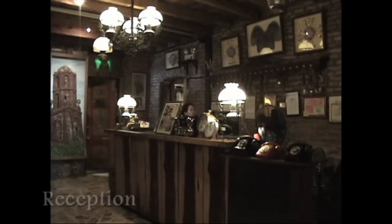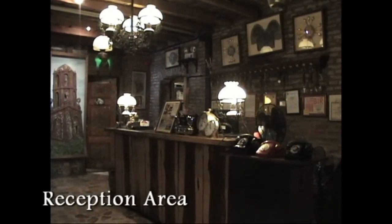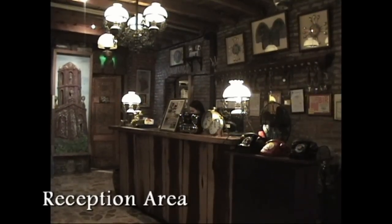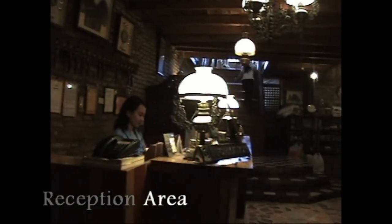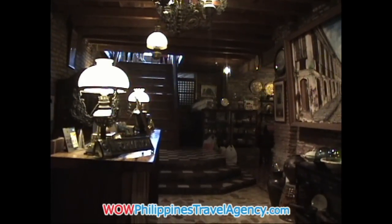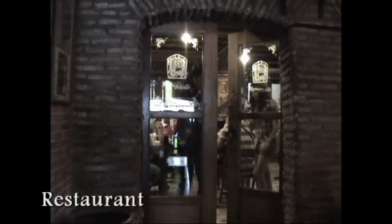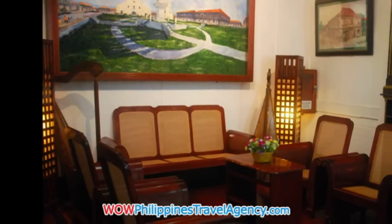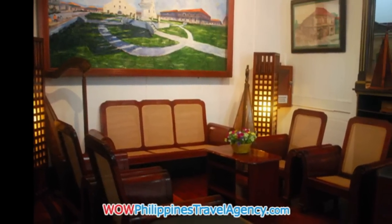Okay, here's the reception area to Grandpa's Inn. When you come to stay at the hotel, this will be the first place that you come to. You'll check in, and you'll notice the antique furnishings throughout the hotel — it really takes you back to a time when things were a lot simpler. We have here the restaurant area. The hotel is well-appointed with all modern amenities. Here you see the lobby area.